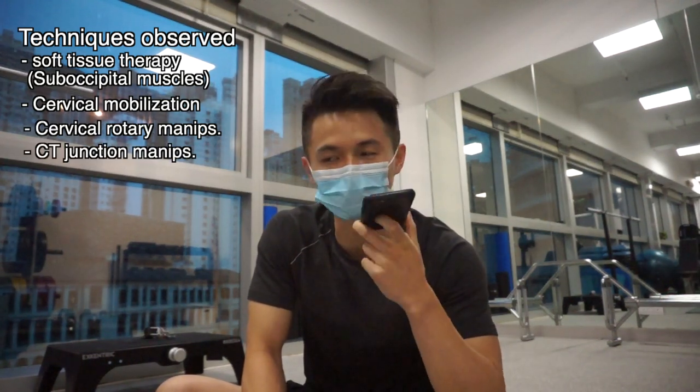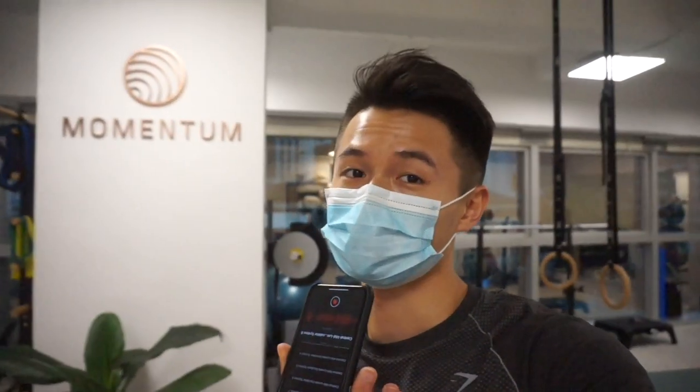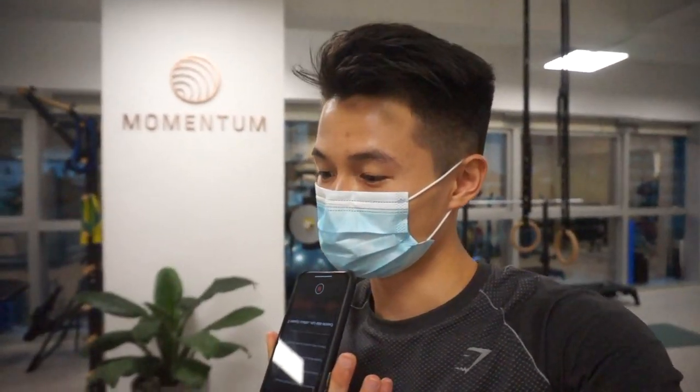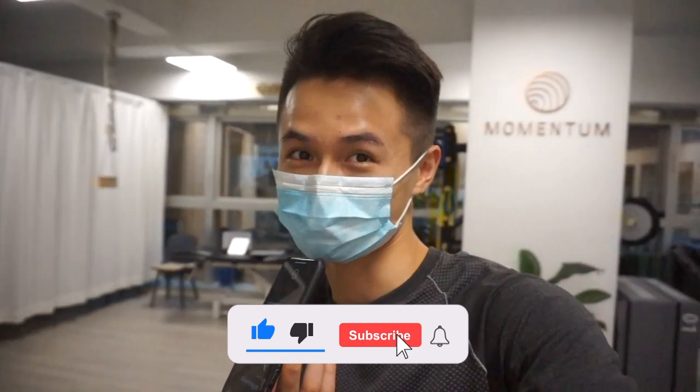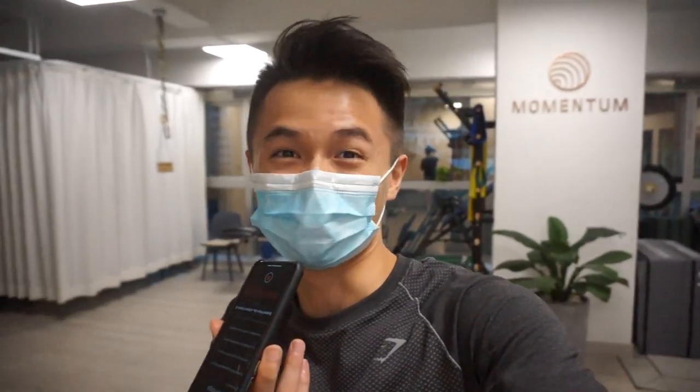With that all said, this marks the end of my shadowing. Shout out to Dr. Shaw and Dr. Chen for letting me shadow them — it's been great and I've learned a lot. If you guys enjoyed this video, definitely give me a thumbs up. Any questions at all, comment down below, and subscribe if you want to see more videos like this. I'll see you guys in the next video, bye bye!